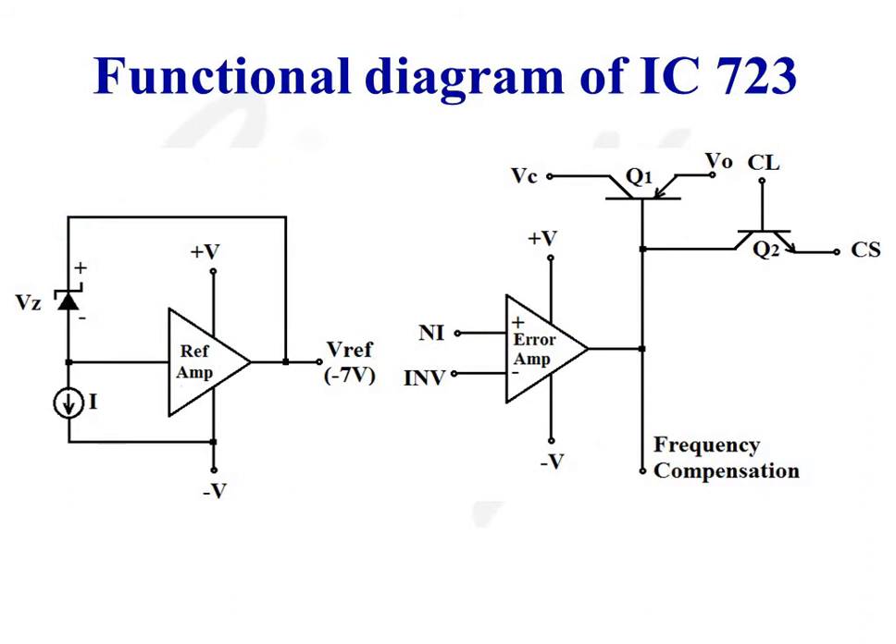The functional diagram of IC723 mainly consists of two parts: a reference voltage section and an error amplifier section.